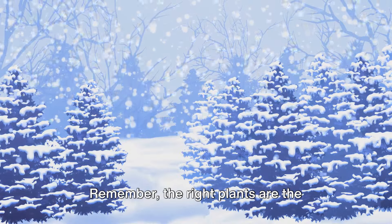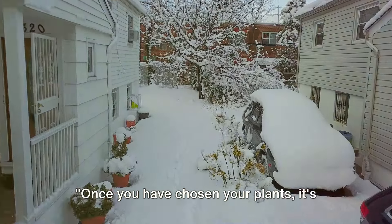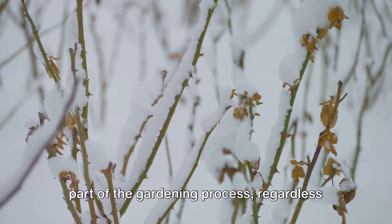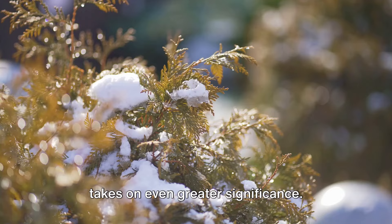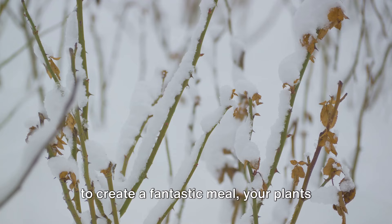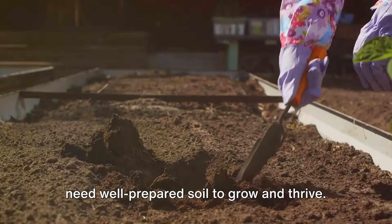Remember, the right plants are the backbone of your winter garden. Once you have chosen your plants, it's time to prepare the soil. Now, soil preparation is an essential part of the gardening process, regardless of the season. But when it comes to winter gardening, it takes on even greater significance. Think of your soil as the kitchen for your plants — just like you need a well-stocked kitchen to create a fantastic meal, your plants need well-prepared soil to grow and thrive.